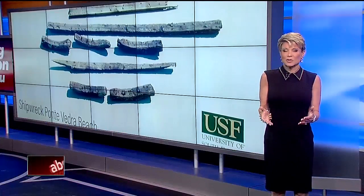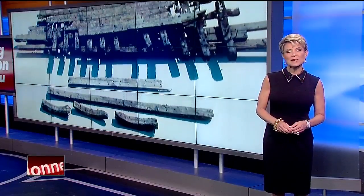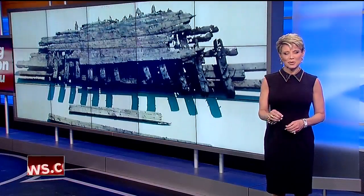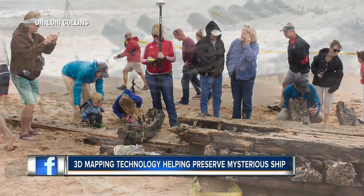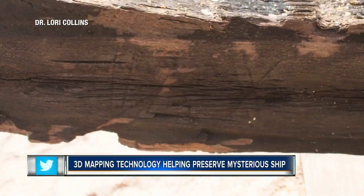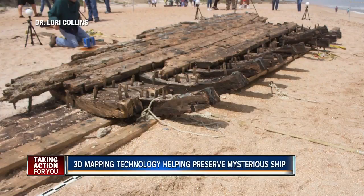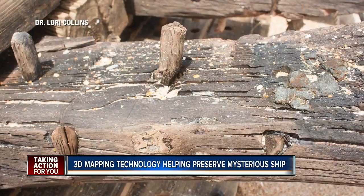A shipwreck estimated to be hundreds of years old drew hundreds of people. The shipwreck is centuries old, each plank marked with Roman numerals — think of it like a giant jigsaw puzzle. You could almost take it apart and use the numbers to put it back together. But as soon as it washed ashore on Ponte Vedra Beach near Jacksonville, the clock started ticking.